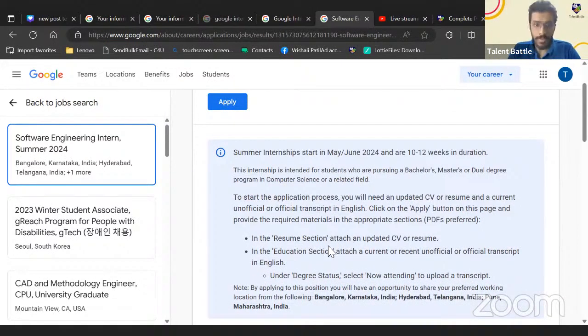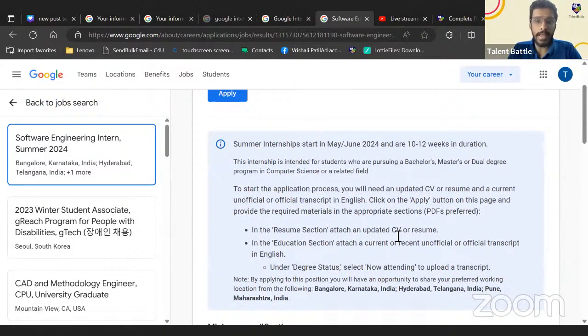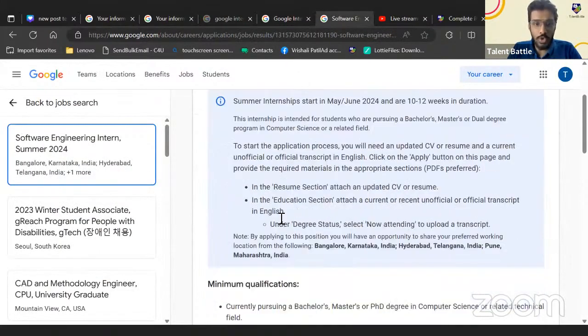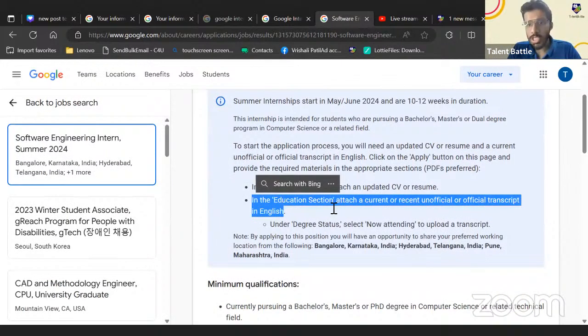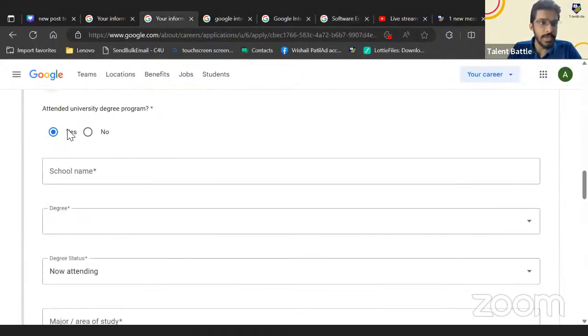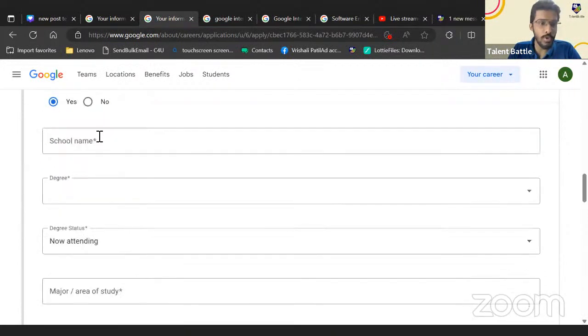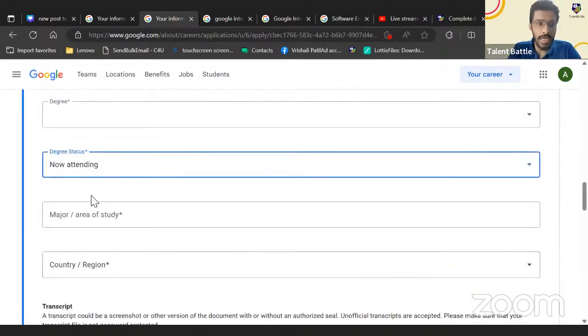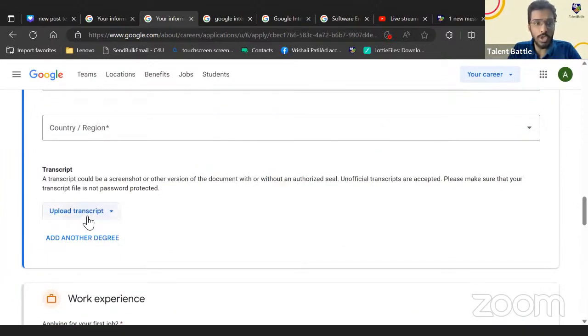In the resume section, upload your CV or resume. In the education section, attach a current or recent unofficial or official transcript in English. Under degree status, select 'Now Attending' — this will give you the option to upload your transcript. Enter your college name, degree program, and select 'Now Attending.'